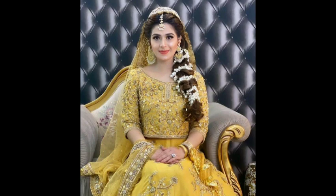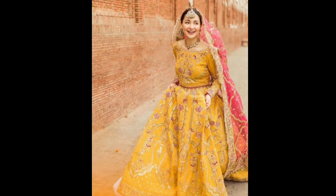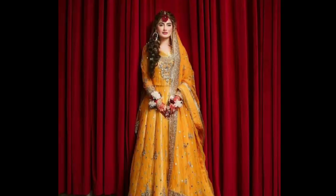The most popular colors for Mehndi, as you all know, are yellow, green, or if you talk about contrast colors, orange, pink, and yellow.